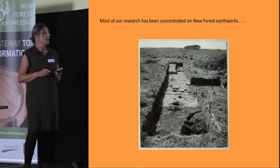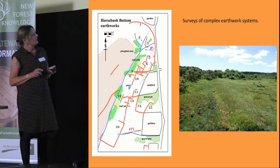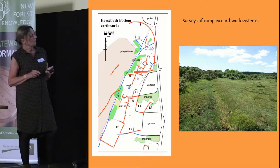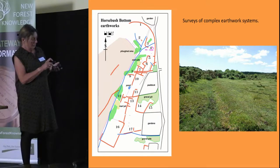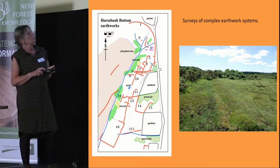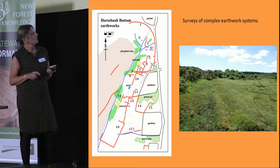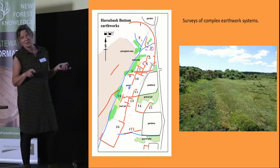This is another earthwork system at Horse Bush Bottom, again showing the complications of many different periods of occupation. You can see field boundaries, and here a ploughed area — this was actually ploughed up during the Second World War, as quite large parts of the forest were used to produce food. A particular place that springs to mind is Backley Receded, up by the A31, and that's why it's known as Backley Receded for that very reason.